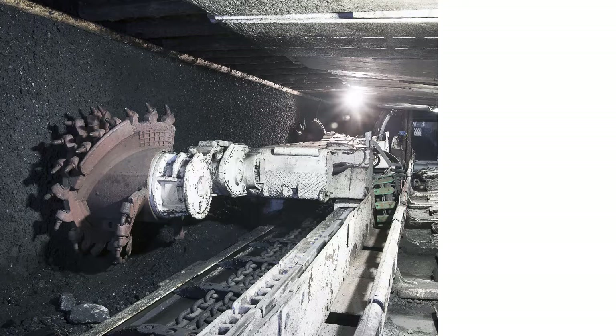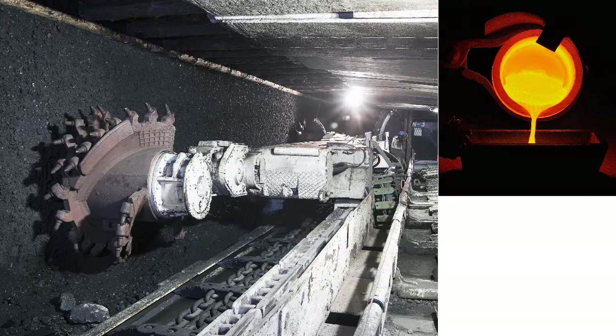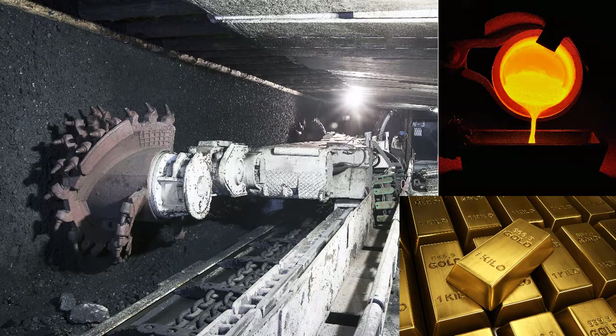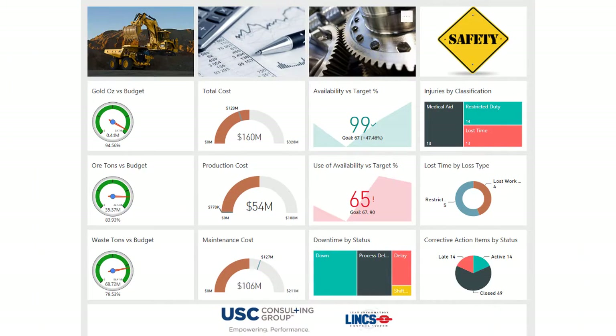Mining is a highly competitive, capital-intensive process in which the cost of extraction and refining makes the difference between a profitable mine and a failed investment. Reliable operating, cost, and safety information is critical to a successful operation. In addition, this information must be presented to mine management in a way which guides decision-making and proactively drives results.